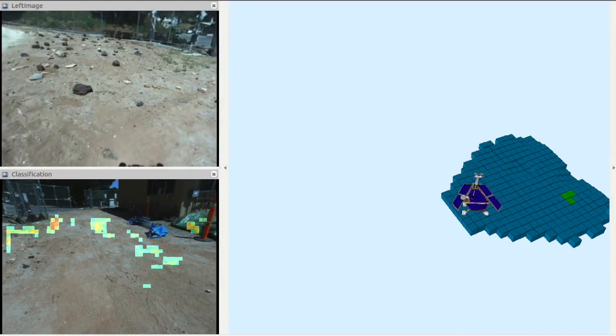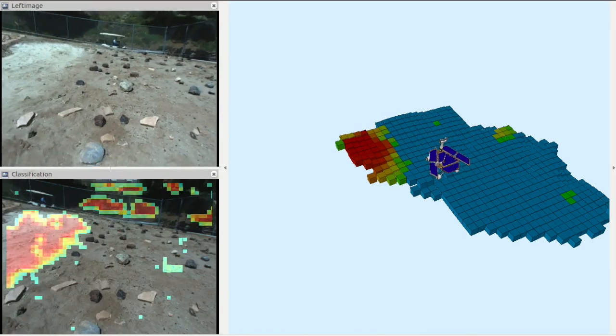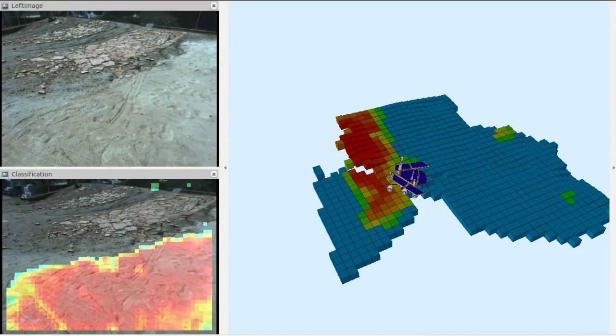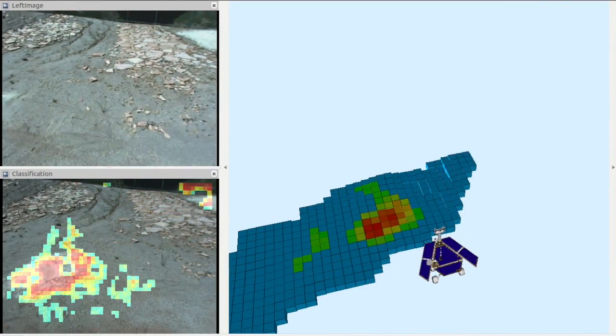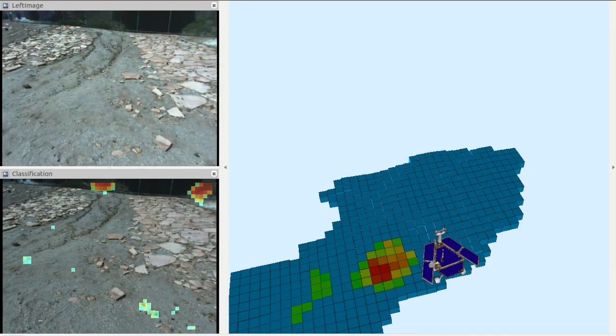We developed a terrain classifier that can visually identify sandy surfaces. Taking monocular images as input, it outputs the probability of sand in the image space. In this movie, red represents a high probability of sand. We developed the classifier on the Athena test rover and demonstrated that the classifier can correctly identify sandy surfaces in the Mars yard.